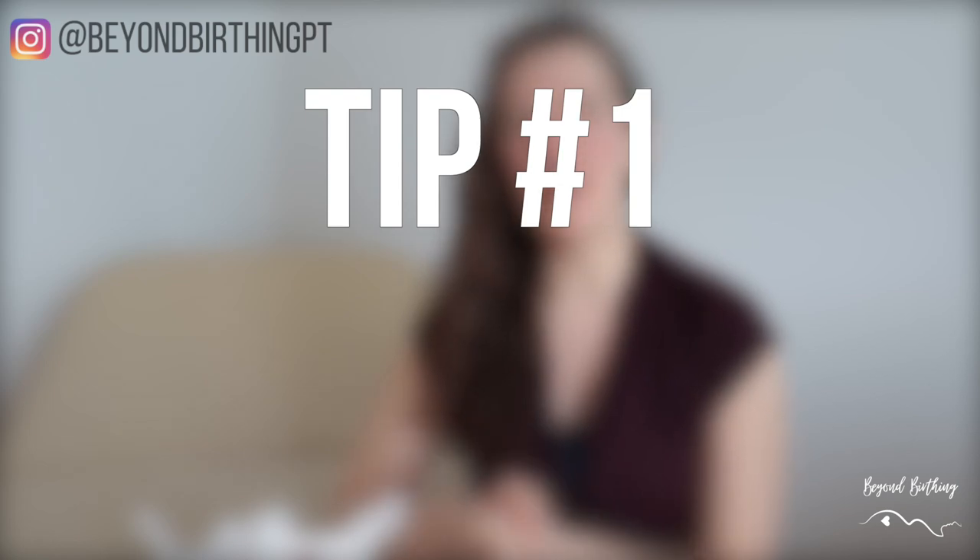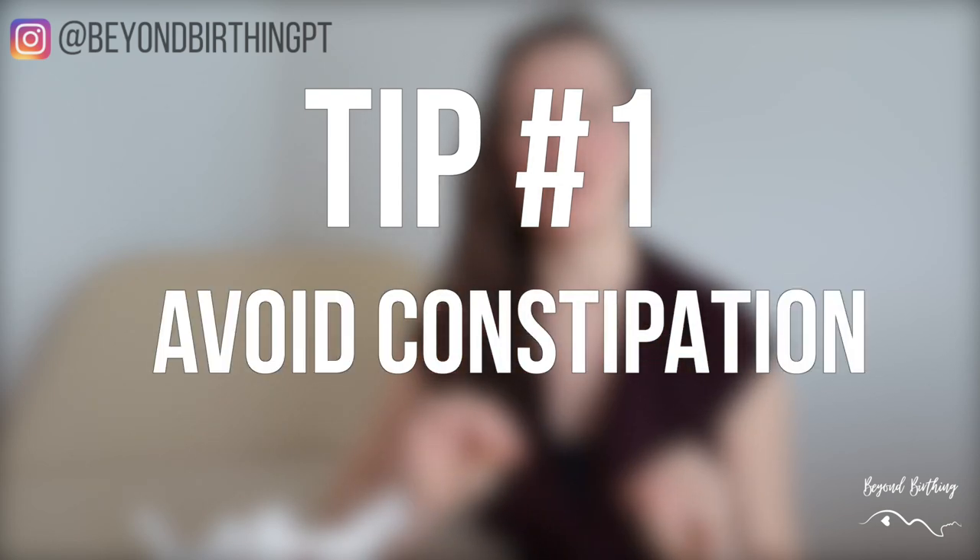Tip number one is avoid constipation at all costs. Straining on the toilet from constipation puts a lot of pressure on your pelvic floor and it can lead to a pelvic organ prolapse, which is when one of the pelvic organs — either your uterus, your bladder, or your rectum — falls into the vaginal canal. This is not something you want.